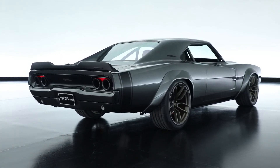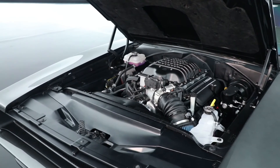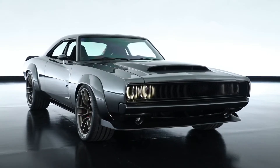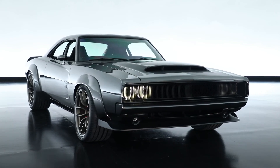With an engine this extreme you really need to put it into a car that's going to catch some attention. And since this is the 50-year anniversary of the Dodge Charger, what better vehicle to use to showcase a thousand horsepower Crate engine?